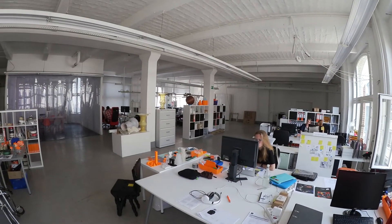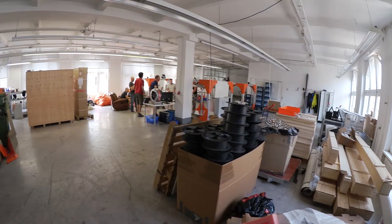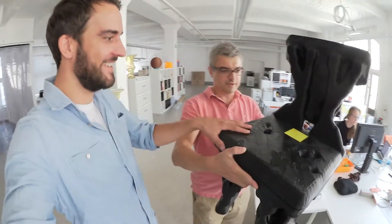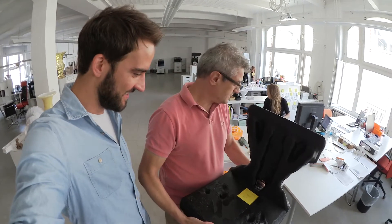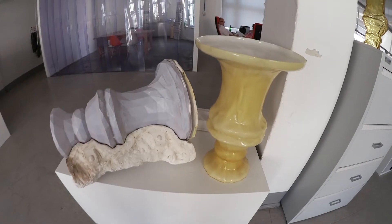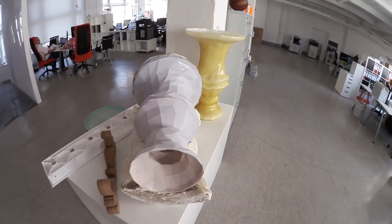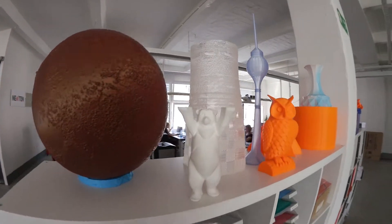We have a thousand square meters here in Kreuzberg in our loft. Big Rep is about big prints and big samples, as you can see here. It's probably 15 to 18 kilos. And absolutely nobody else in the world is able to print at this price that we are able to print right now. We are disrupting the 3D printing world, and here you can see some samples that we are actually using on trade shows worldwide.